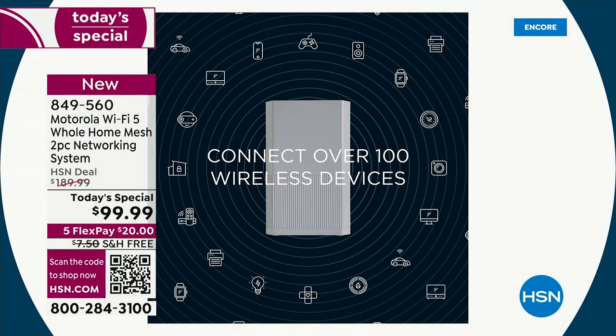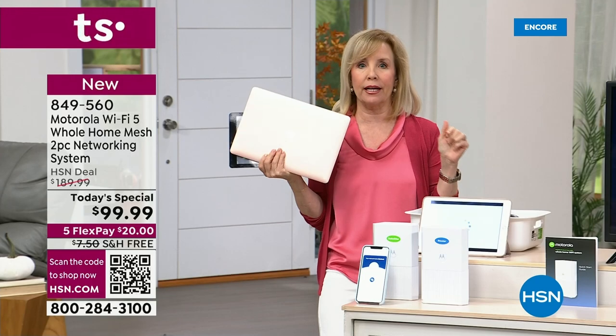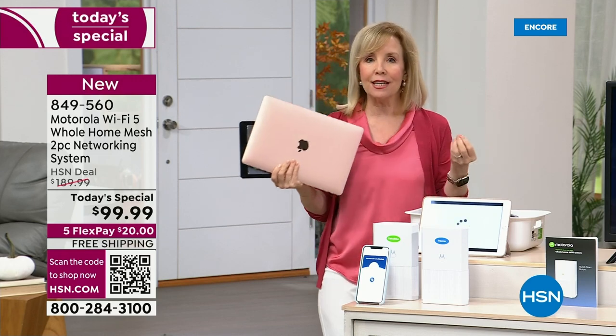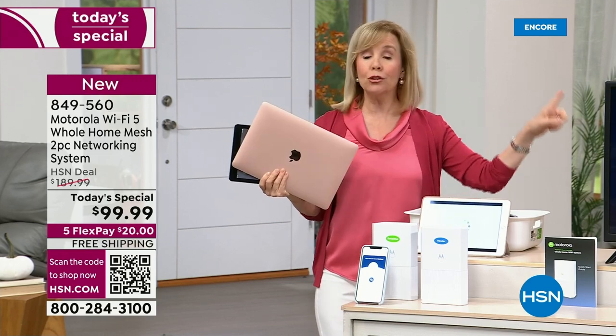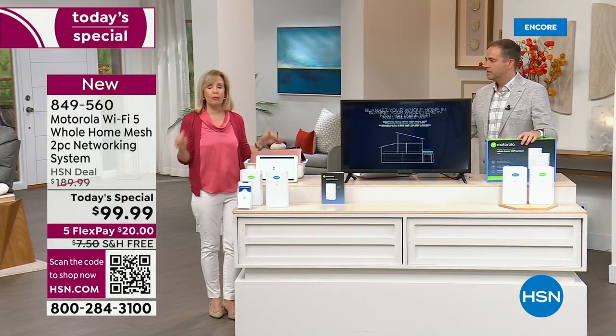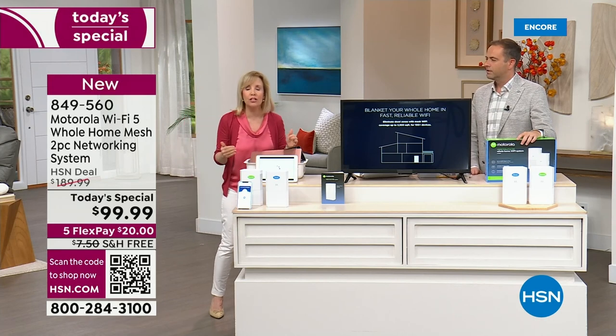There's no buffering, no delays. If you think about 100 devices, I know it sounds like a lot, but when you start counting up your security cameras, the doorbell — all these things work off Wi-Fi. Older technology won't handle it. The dual-band, the AC-1200, won't handle it.